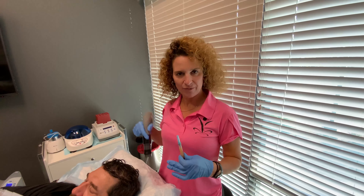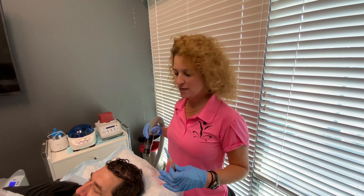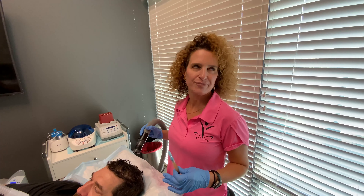This is called the Zimmer. What this does is it blows negative 18 degrees at him, so it's like a little piece of ice on his scalp. It helps with the discomfort.